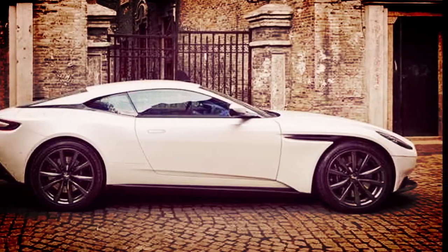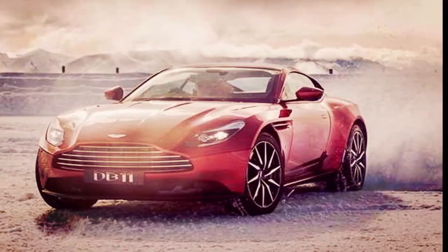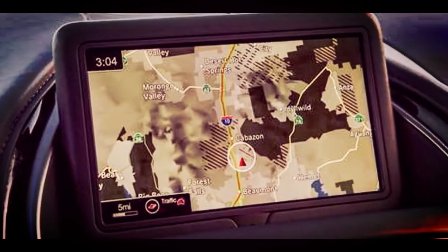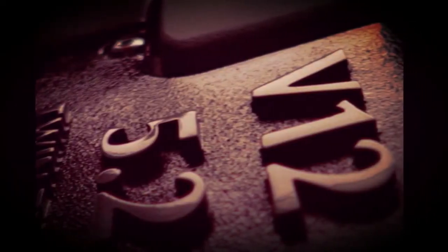Performance figures are close. With the V12, the DB11 hits 60 mph in 3.9 seconds and tops out at 200 mph, while the V8 gets the car to 60 mph in 4.0 seconds and pushes it to a top speed of 187 mph.